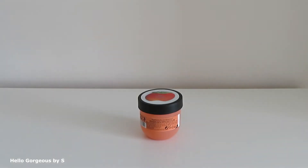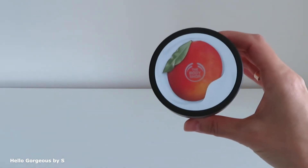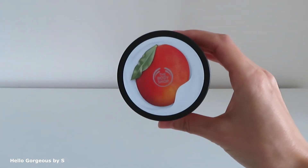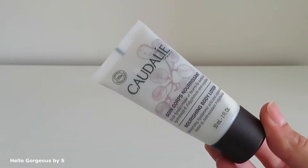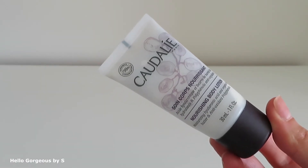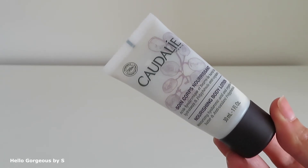Next is a body yogurt from The Body Shop — my favorite brand. This one is with mango and it's lovely. The formula is lightweight and sinks into the skin easily. Amazing. I also have a travel size nourishing body lotion from Caudalie. It has a lovely hydrating formula, but I didn't like the smell.